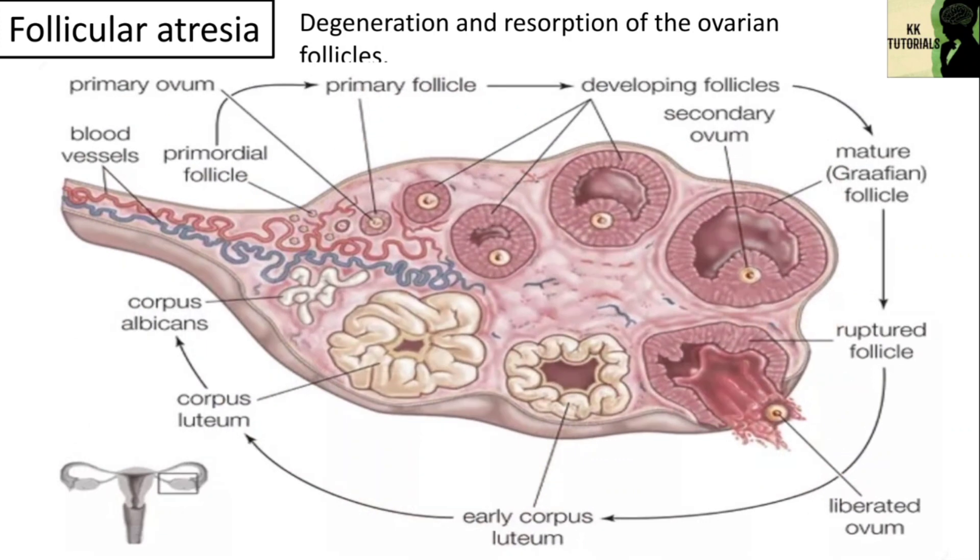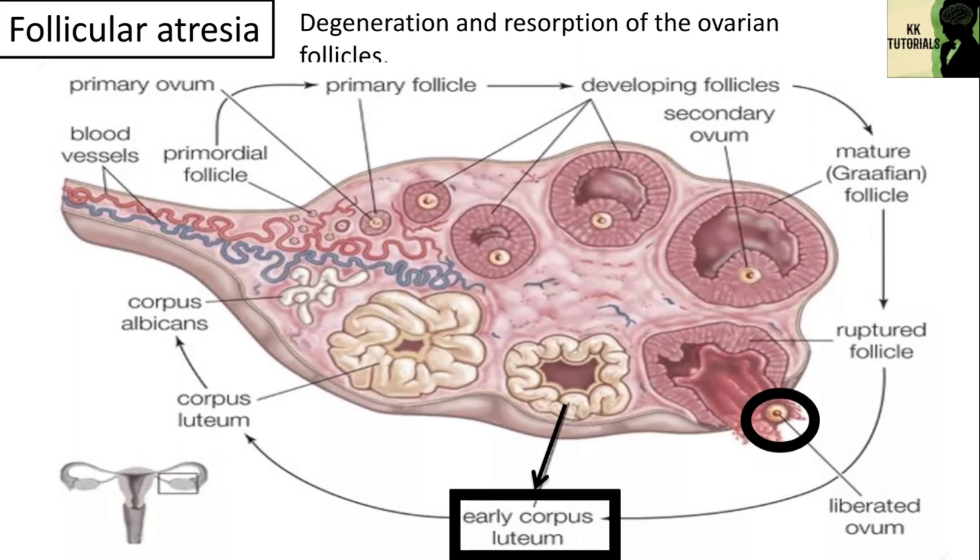Follicular atresia occurs continually throughout a woman's life, as women are born with millions of follicles but will only ovulate around 400 times in their lifetime. Typically, around 20 follicles mature each month, but only a single follicle is ovulated. The follicle from which the oocyte was released becomes the corpus luteum, and the rest undergo atresia. Undergoing follicular atresia is necessary for a woman to maintain a healthy reproductive system.